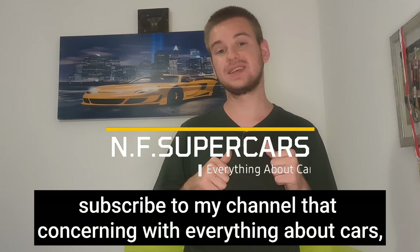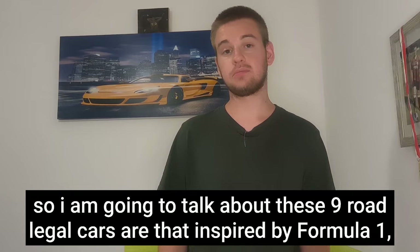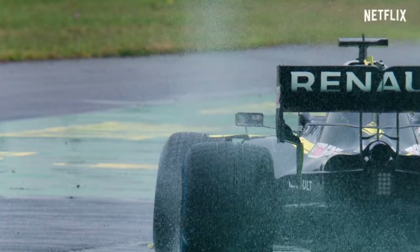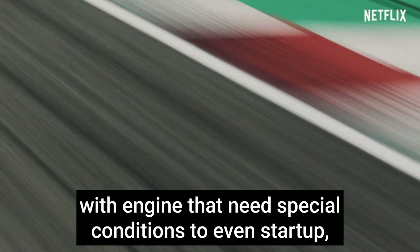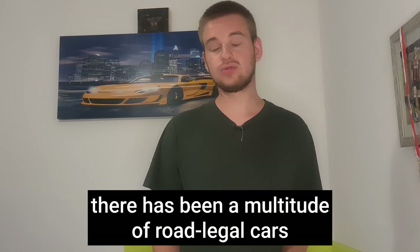Hello, I am Enough Supercars. Subscribe to my channel, which is concerned with everything about cars. If you love the video, give it a like and share please. I am going to talk about nine road legal cars that are inspired by Formula One — the pinnacle of motorsport — with engines that need special conditions to even start up.